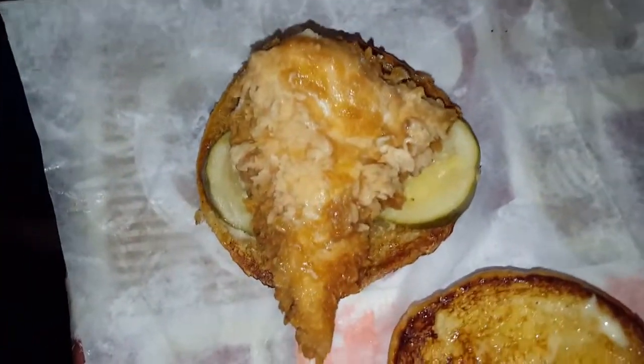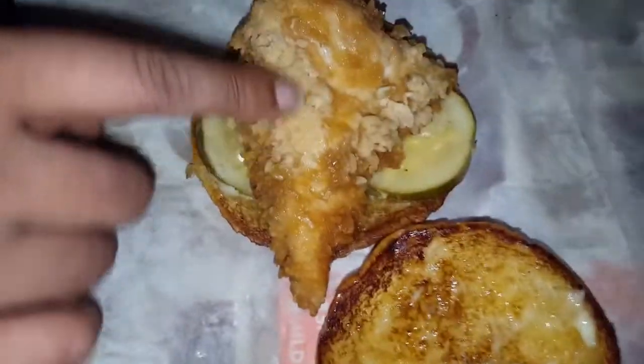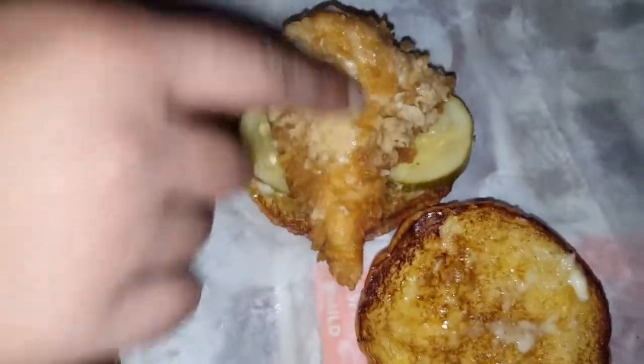Alright y'all, we're back. The chicken looks a little different color — it's a little white right there on the edge. A little crispy but a little white on the edge.